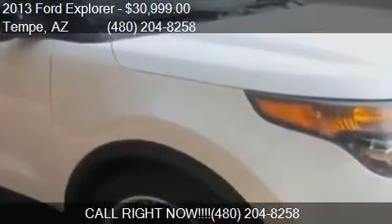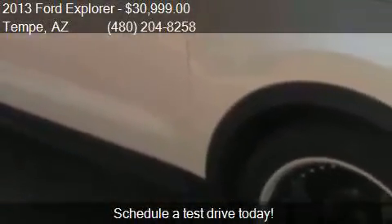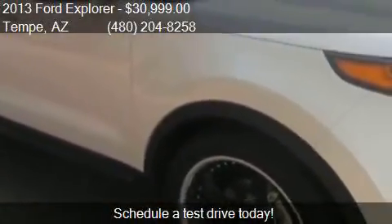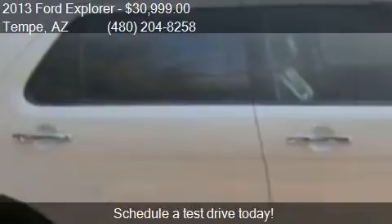Call us at 480-204-8258 or stop by our lot. Find us at 1941 E 3rd Street in Tempe, on our website, or check us out on carsforsale.com.